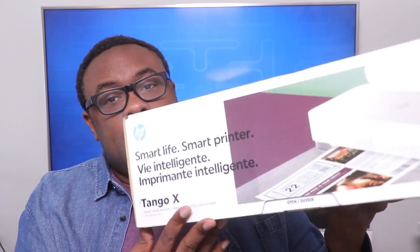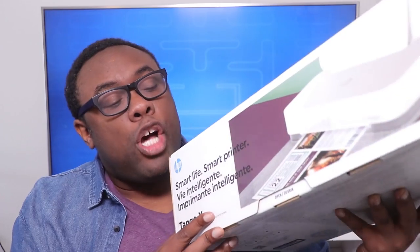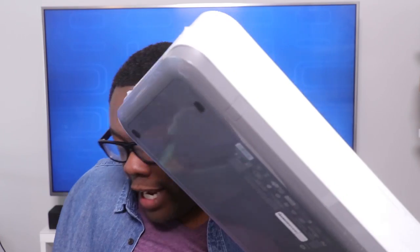Here is the HP Tango X smart home printer — it's all wireless, so you can print from your phone, tablet, or computer. It can also scan or copy from any device. This is how big the printer is — I can hold it in one hand. It even works with smart home devices, so you can tell Amazon Alexa to print something and the HP Tango X prints it.